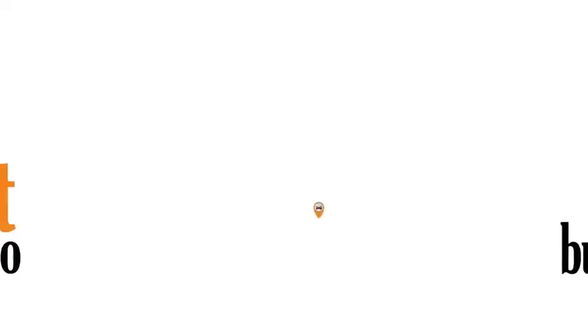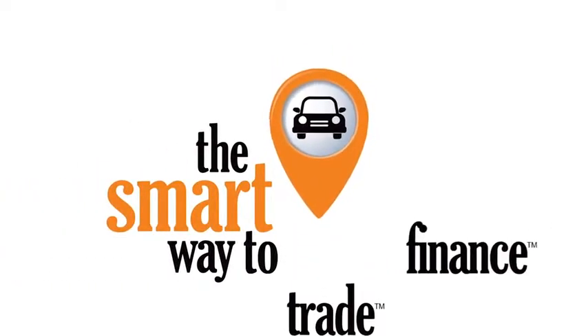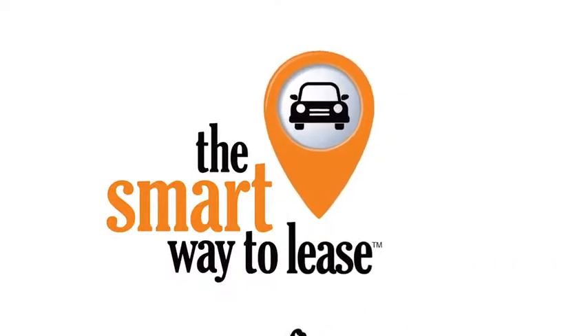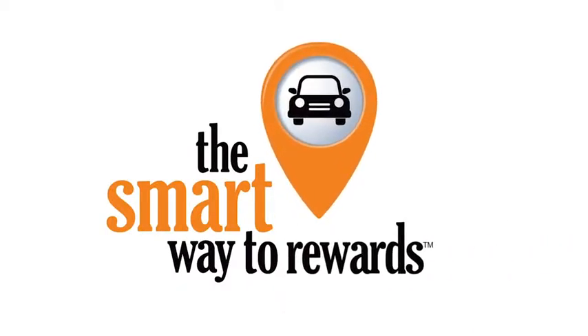A buddy on my Facebook page bought a car. It was flooded in Katrina and had no idea. I've already told him that purchasing a certified vehicle here is the way to go. See you soon.